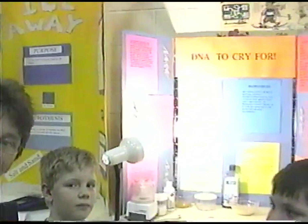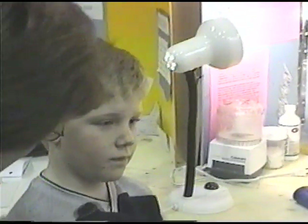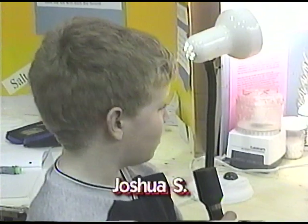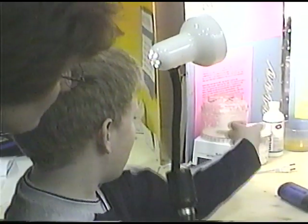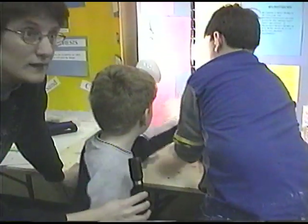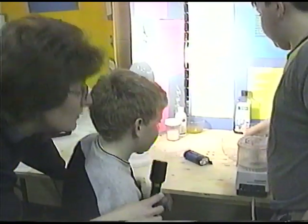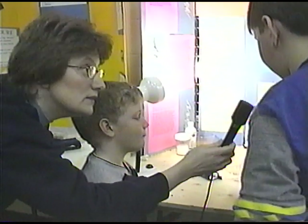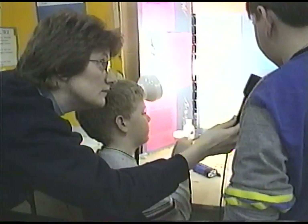We're here with Joshua Seward and Joshua Blundell, both grade four students. They did a very interesting experiment about DNA — the purpose was to get DNA from an onion. Joshua Seward, can you explain what you did? Well, the first thing we did was gather all of our ingredients. We put our onion into a blender. Then we had to put one-fourth cup of warm water in and add a teaspoon of salt.